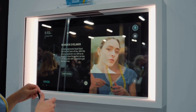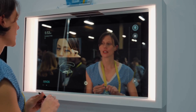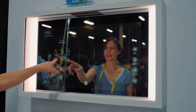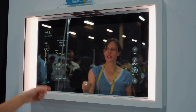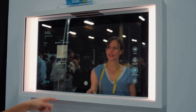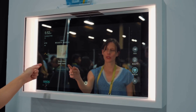The mirror can also recognize certain products and give you tutorials on how to apply them, or if you have it connected to other smart health devices like a Colgate toothbrush or a Withings scale, you can access all of that information right at your fingertips. Thankfully, the Artemis Mirror uses gestures and voice control for a touchless experience so you don't smudge the mirror.